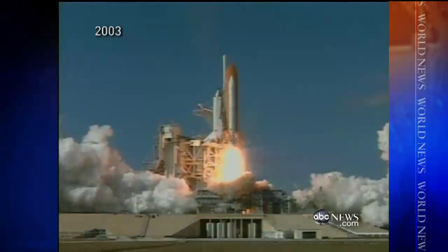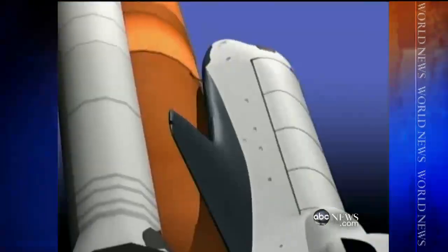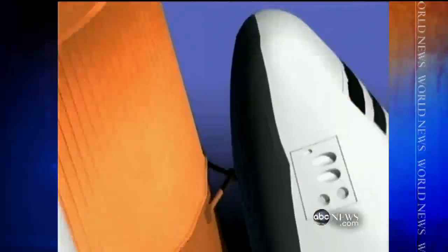In 2003, a chunk of foam the size of a suitcase hit Columbia's wing during blast-off, damaging the heat shield and causing the shuttle to break up on re-entry. Falling foam — even pieces as small as this — have been a big worry for NASA ever since.